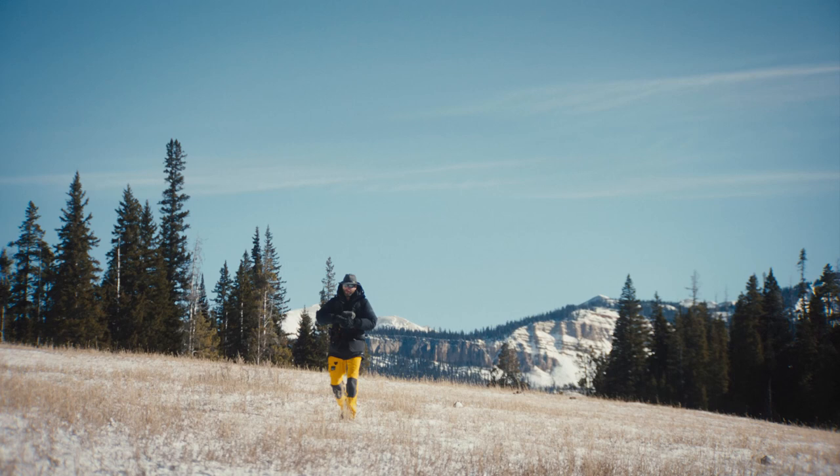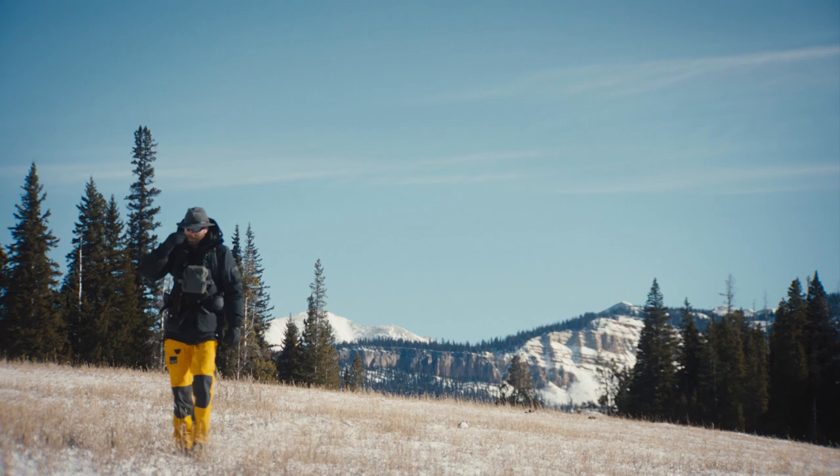Every single animal is an individual and they have these amazing, dramatic, intense theatrical lives. Mr. Blue is one of those wolves.